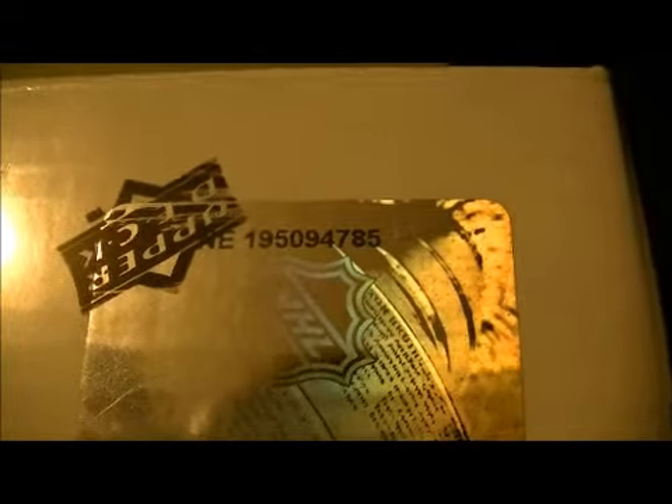So here we go. The serial number around this box is NE195094785. That's NE195094785.